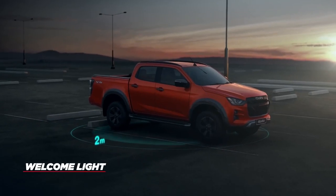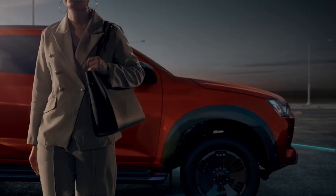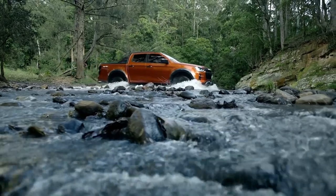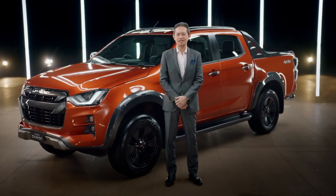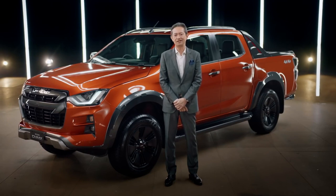With the welcome light feature, the D-MAX X-Terrain will automatically turn on its interior lights once it detects the smart key within two metres of the vehicle. When leaving your vehicle, the D-MAX X-Terrain will secure itself automatically once you're three metres away, thanks to the walk-away door lock feature. Australia is the first country outside of Thailand to receive this vehicle, which is a testament to Isuzu's true focus and commitment in developing a ute that meets the needs of Aussie families, tradies and adventurers alike. For details on pricing, accessories, availability and to experience the all-new D-MAX for yourself with a test drive, please register your interest via our website or contact your local dealer.